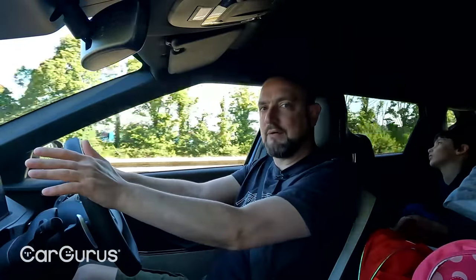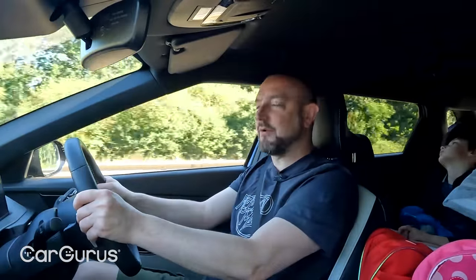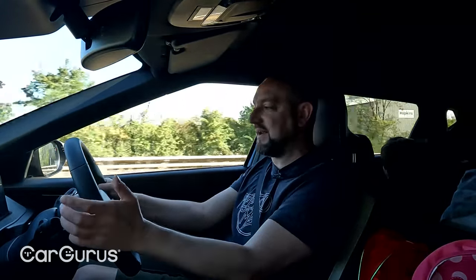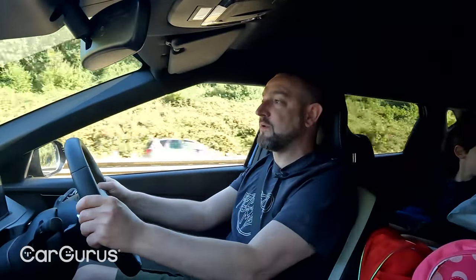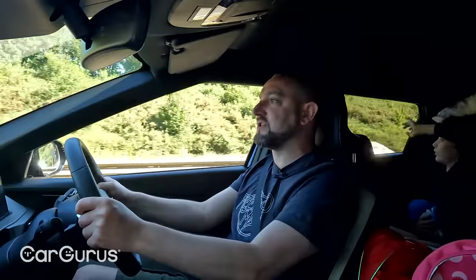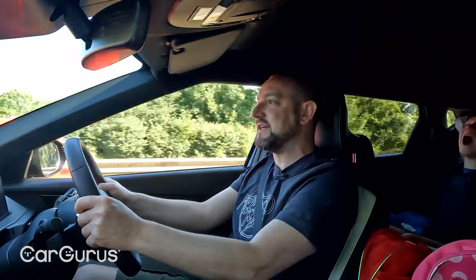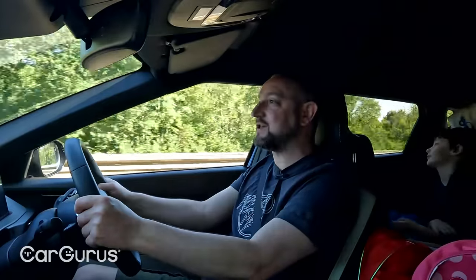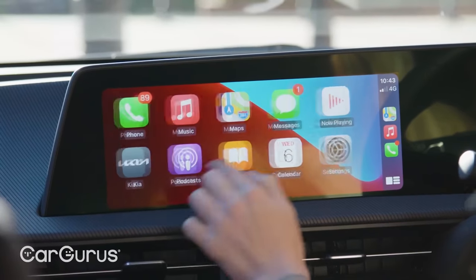This is the rear-wheel-drive version, the least powerful EV6 on offer, with 226 brake horsepower and a 0–62 time of 7.3 seconds. The sensation of acceleration is adequate rather than awe-inspiring, but it's muscular enough for everyday life. If you want more pace, the all-wheel-drive version has another 100 horsepower and a 0–62 time of 5.2 seconds, while the forthcoming range-topping GT version has a frankly staggering 577 brake horsepower and does 0–62 in just 3.5 seconds — which is just bonkers.